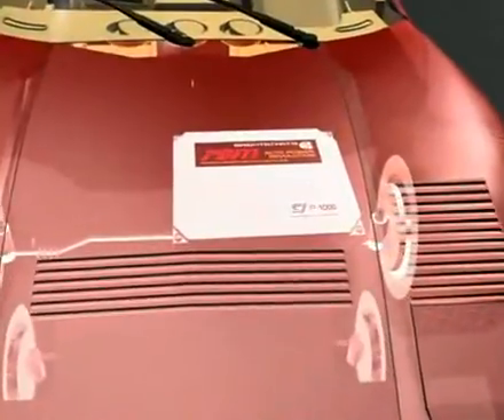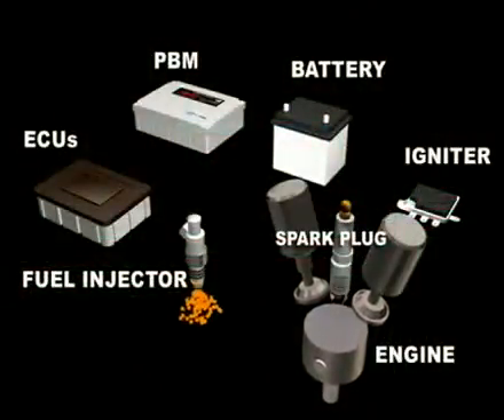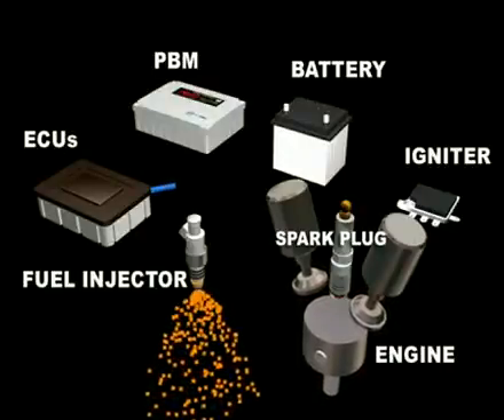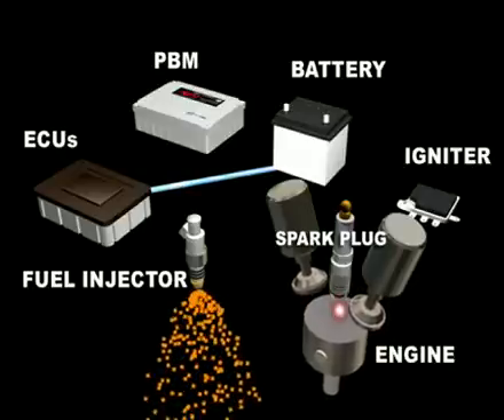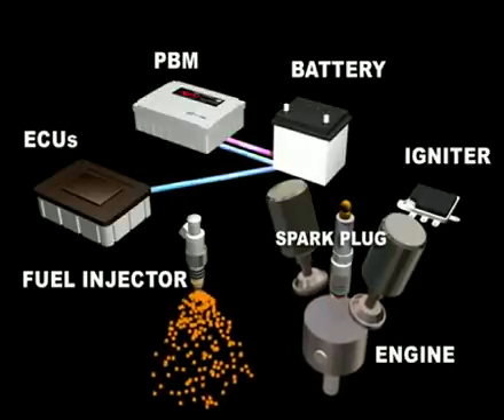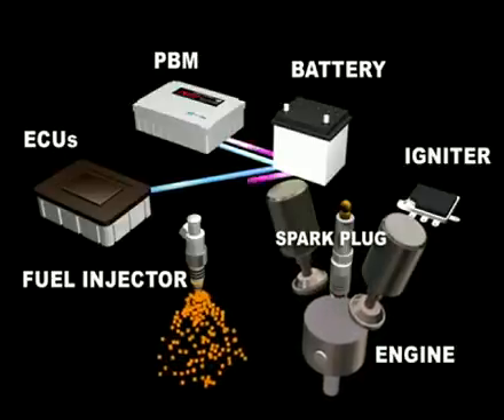How does the PBM work? PBM is a microcomputer controlled by CPUs and consumes power from the vehicle alternator. After starting the car, the PBM loads the ECU's code and sends instructions to the ECU through battery connection.